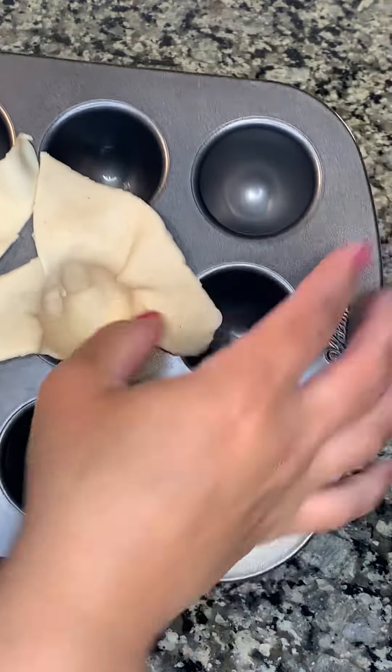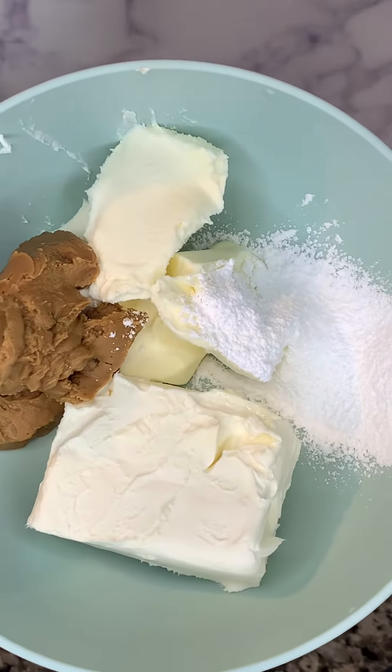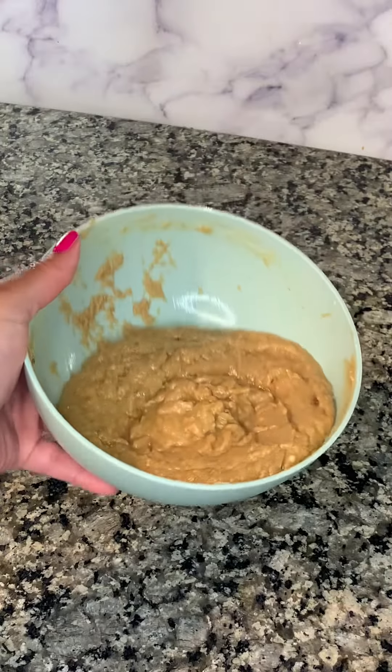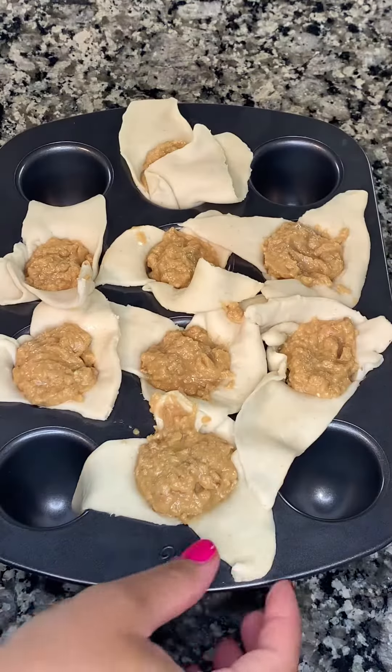I did not know how it was going to turn out. I added the mascarpone cheese, cream cheese, and the cookie butter. I mixed all that together, then I stuffed these little bonbons with it.